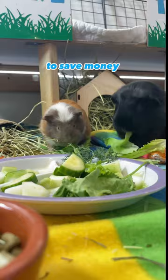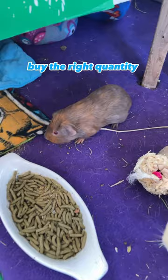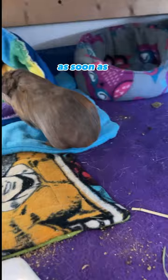When looking to save money on fresh vegetables, try purchasing a large bag that can last for a month in your refrigerator. Buy the right quantity of pellets that will last about two months, as they lose nutrients as soon as the bag is opened.